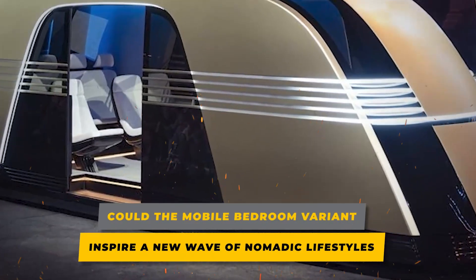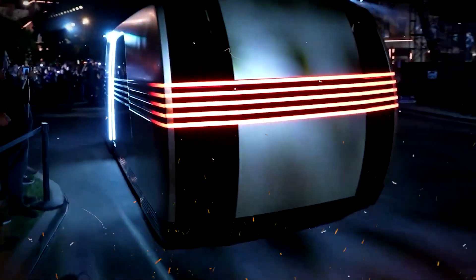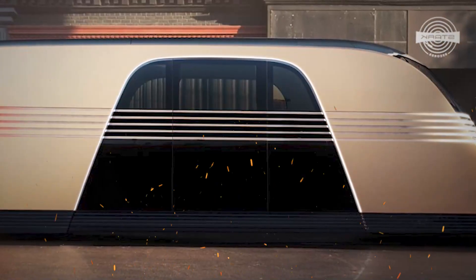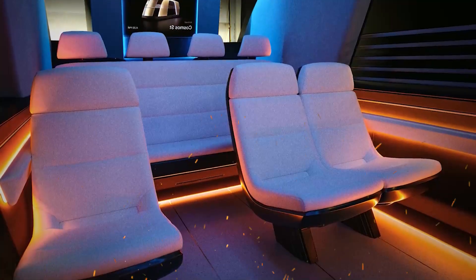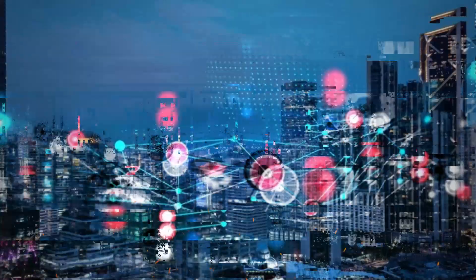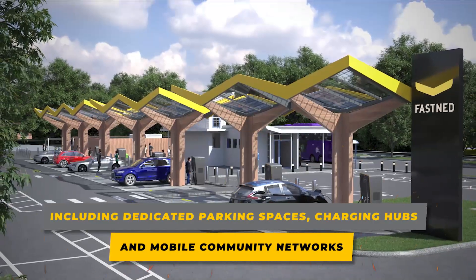The mobile bedroom variant could redefine modern living, appealing to those seeking freedom and flexibility. Digital nomads, in particular, would find the RoboVan a game-changer, as it allows them to travel, work, and live seamlessly without the need for traditional housing. With features like solar charging, Wi-Fi connectivity, and a comfortable sleeping setup, the RoboVan essentially becomes a self-sustaining mobile home. This trend could spark a cultural shift, encouraging more people to embrace minimalist, travel-focused lifestyles, and may also inspire new industries such as mobility real estate services, including dedicated parking spaces, charging hubs, and mobile community networks.